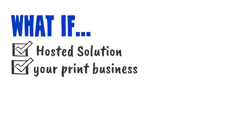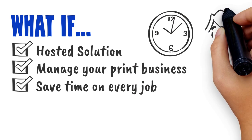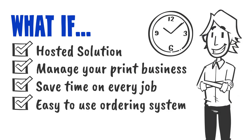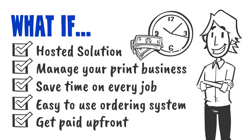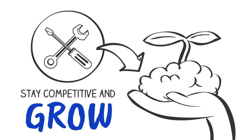What if you had a hosted solution that could manage your print business from end-to-end, save time on every job you process each day, provide your customers with an easy-to-use ordering system, and get paid upfront for more of the work you do?